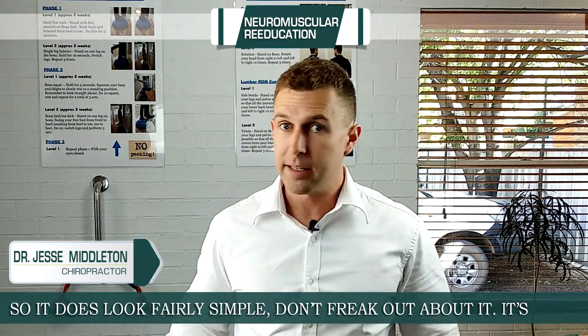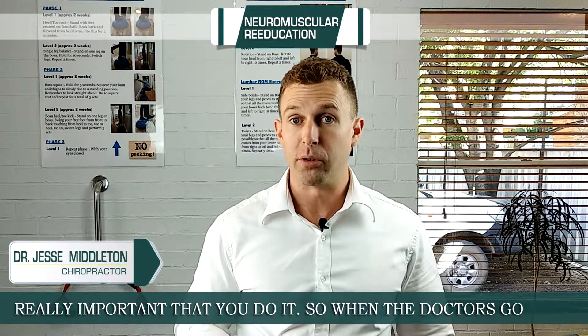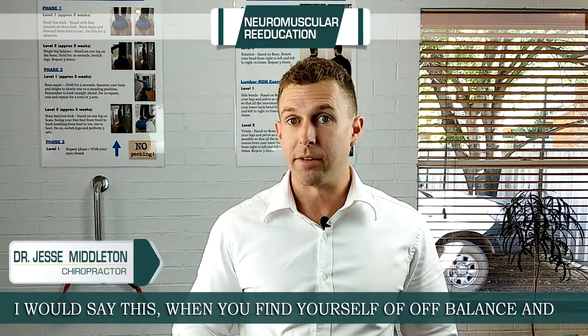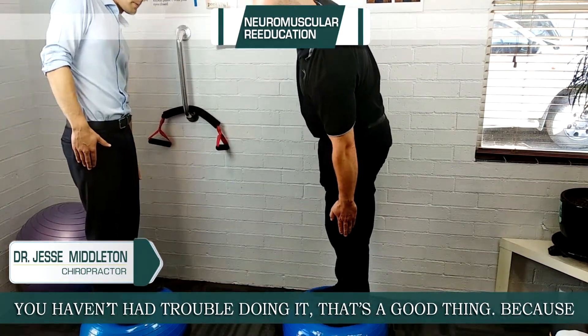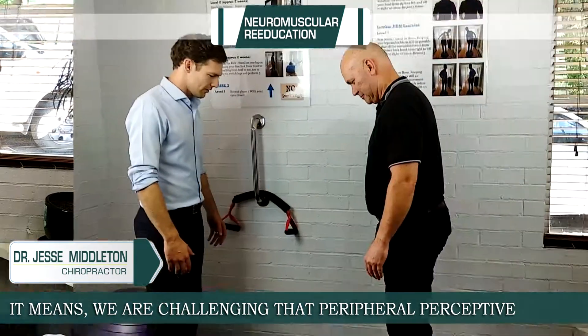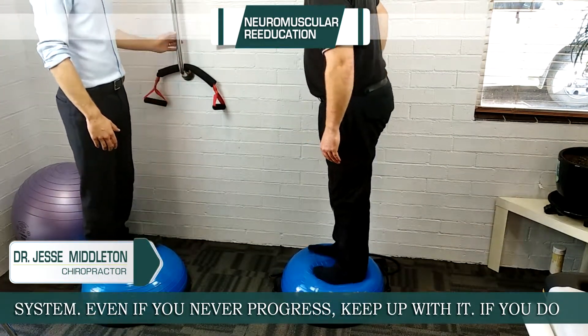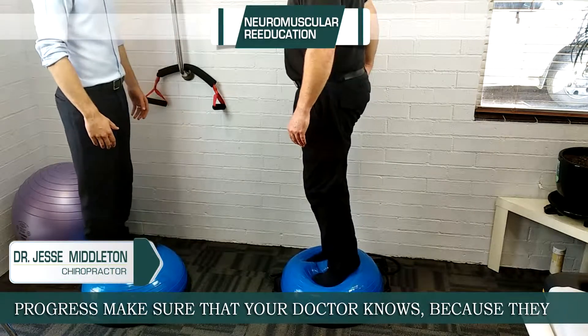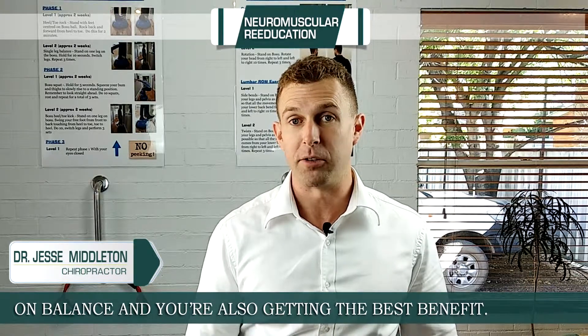It does look fairly simple — don't freak out about it — but it's really important that you do it. When the doc goes through it with you, some will find it easier than others. When you're finding yourself off balance and having trouble doing it, that's a good thing, because it means we're challenging that proprioceptive system. Even if you never progress, keep up with it. If you do progress, make sure you let your doc know, because they're going to keep making it more challenging so you're off balance and getting the best benefit. We look forward to seeing you at the next visit.